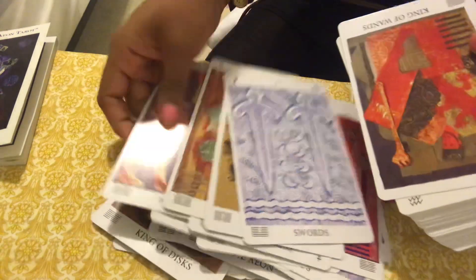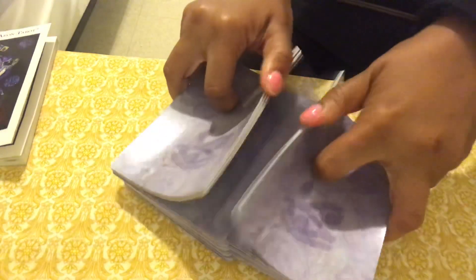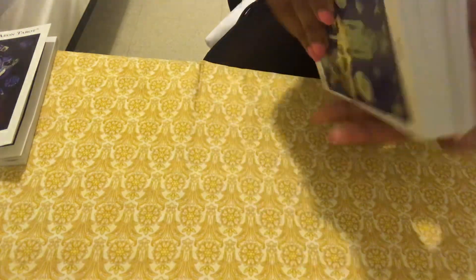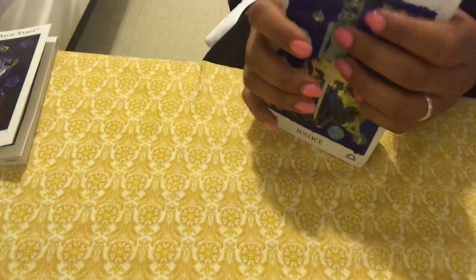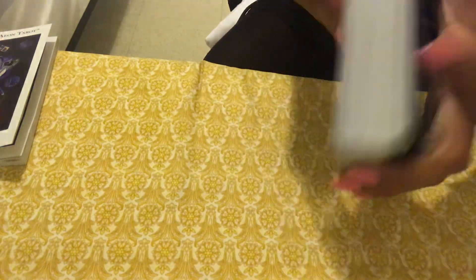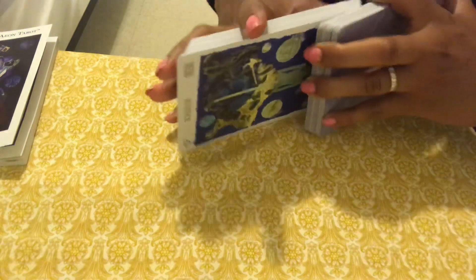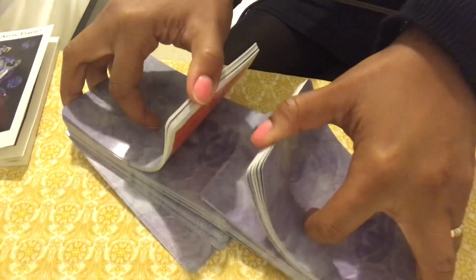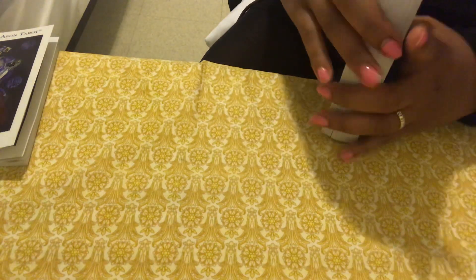I'm not going to show you guys all the cards, but for those of you that are interested in purchasing this deck, you can find it on the internet. The card stock is not that great, but it doesn't matter. You can shuffle sideways because it's a pretty big deck, but you can break the deck so that you can shuffle this way. If you want to read reversals, however, it's very difficult to do so with this deck due to the size.